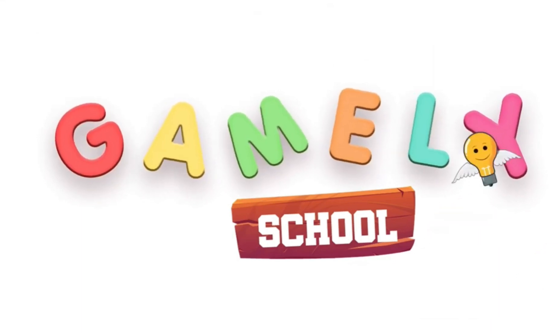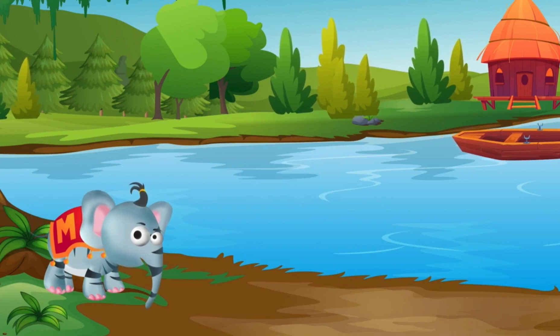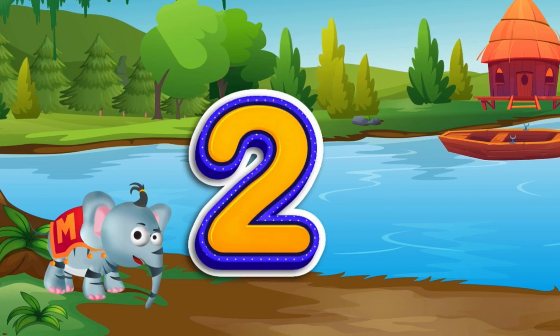GAMERY SCHOOL. Hey kids, let's learn to write the number two.